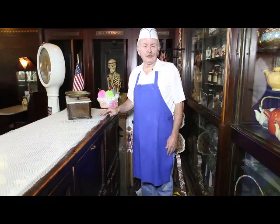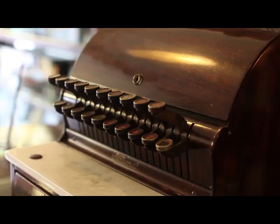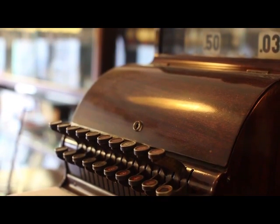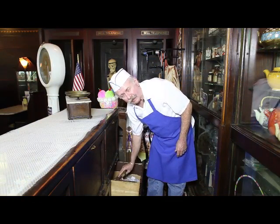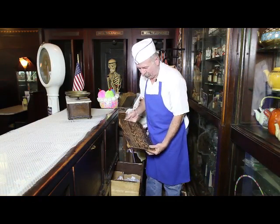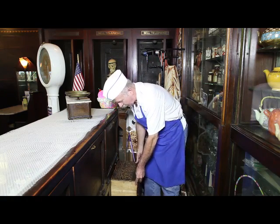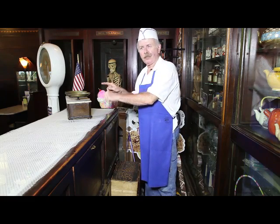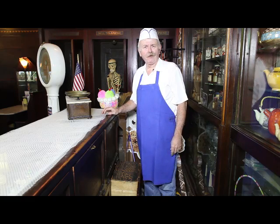Now back in the days when it was a drugstore, there was a cash register here. And when my brothers and sisters and I were all young, we'd come to the store to help out, sort of. And my grandfather, bless his little heart, had a great idea — built this little shelf, which now has to be 65 years old, to fit right on here so that we could stand here and help learn to count change and push the buttons on the register and make change for the customers. Such a thoughtful guy.